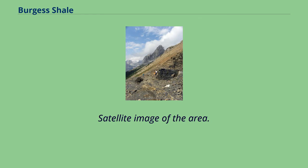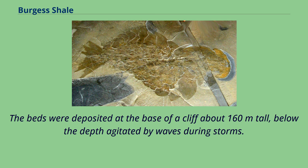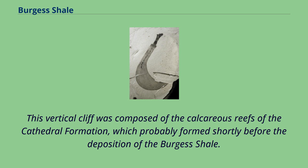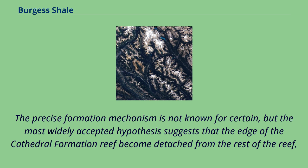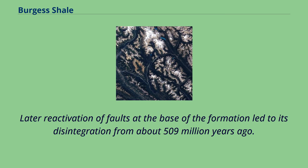The fossil-bearing deposits of the Burgess Shale correlate to the Stephen Formation, a collection of slightly calcareous dark mudstones, about 508 million years old. The beds were deposited at the base of a cliff about 160 meters tall, below the depth agitated by waves during storms. This vertical cliff was composed of the calcareous reefs of the Cathedral Formation, which probably formed shortly before the deposition of the Burgess Shale. The most widely accepted hypothesis suggests that the edge of the Cathedral Formation Reef became detached from the rest of the reef, slumping and being transported some distance, perhaps kilometers, away from the reef edge. Later reactivation of faults at the base of the formation led to its disintegration from about 509 million years ago.